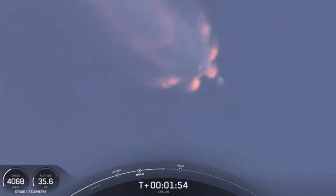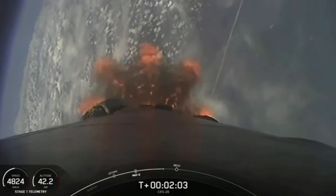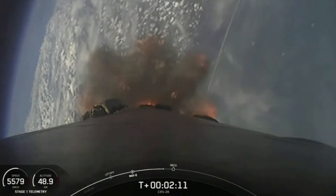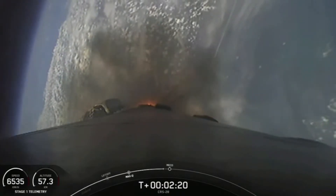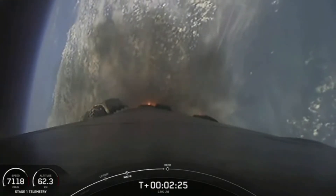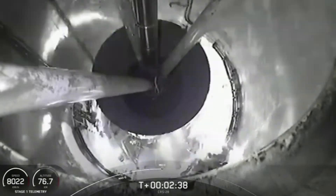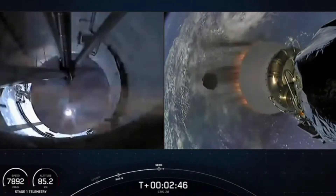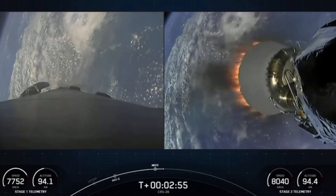We should be expecting that callout for main engine cutoff in about 40 seconds from now. Some amazing views of our Falcon 9 vehicle as it takes our Dragon spacecraft to orbit. And in just about 10 seconds, we should see main engine cutoff. Stage separation. MVAC ignition. Main engine cutoff followed by stage separation and then second engine start one.